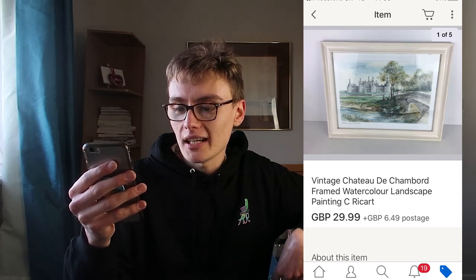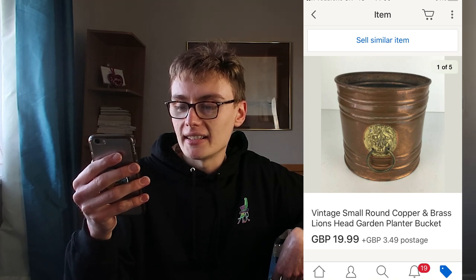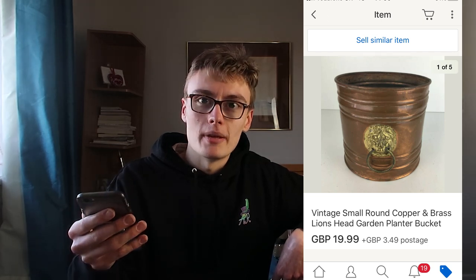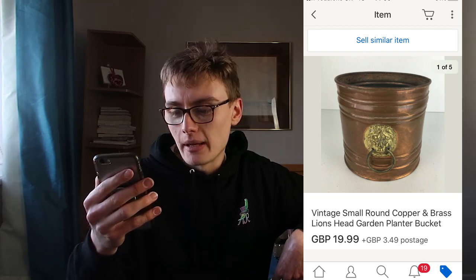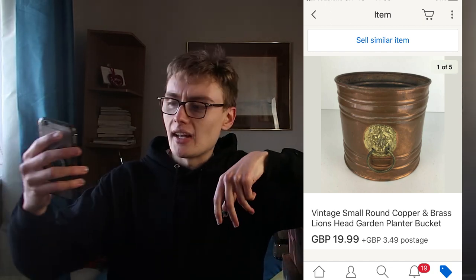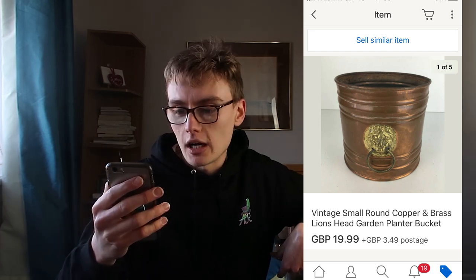Next, this vintage small round copper and brass lion's head garden planter bucket. It's not as big as it seems in the photo - there's another photo with a tape measure showing the real size. I got £19.99 plus postage for this. I think I got this from a car boot - I got a long trough one week and then this one another week. I think it was around two or three quid at the car boot, so two or three quid into £19.99 - can't complain.